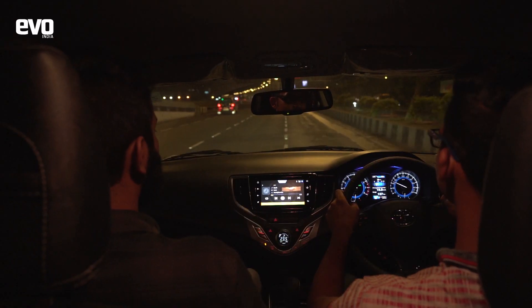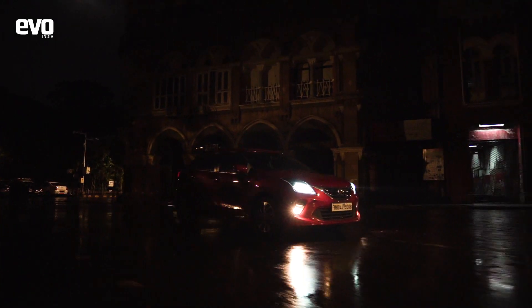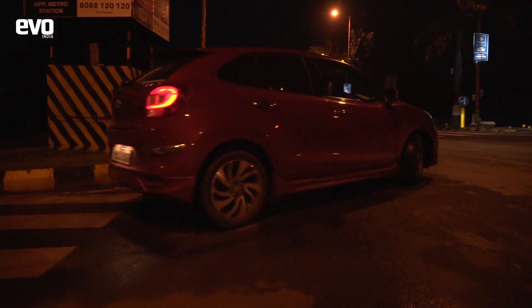And just like that, the Glanzo resonated with me. It's a comfortable and convenient car for daily commutes and also the car you would want to flaunt at a party. And in case you wish to escape from the humdrum of a city, the Glanzo can also be an ideal travel companion on a weekend road trip.